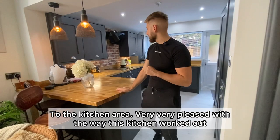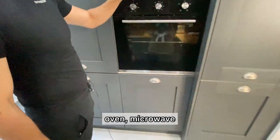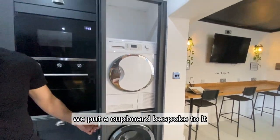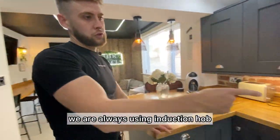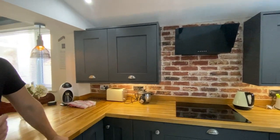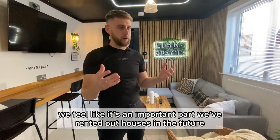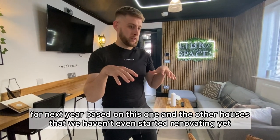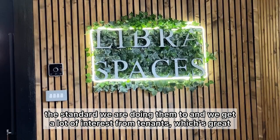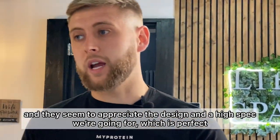On to the kitchen area — very pleased with the way this kitchen worked out. We've got an inbuilt fridge and freezer, oven, microwave, and all the washing facilities in here with the washing machine and the tumble dryer. They're all freestanding, which we put a bespoke cupboard around. We always use an induction hob — we feel like it's a lot safer than gas hobs. And again, the brick-slip wall gives it a great feature. It's also important to brand your property. We've rented out houses for next year based on this one and other houses we haven't even started renovating yet, just from people seeing the standard we do them to as part of Libra Spaces. We get a lot of interest from tenants who appreciate the design and the high spec we're going for, which is perfect.